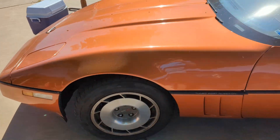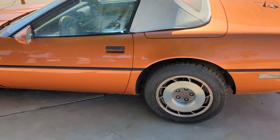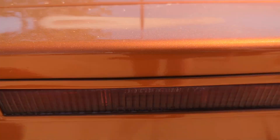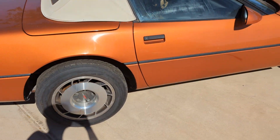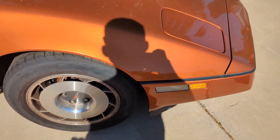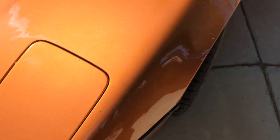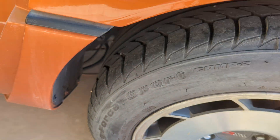Here's the side and the back — got the tail lights, got the Corvette logo, got the Corvette on the side again. This one has a tune port injection and it is an orange exterior with nice Corvette wheels. This is a C4 model, manufactured in May of 1987.